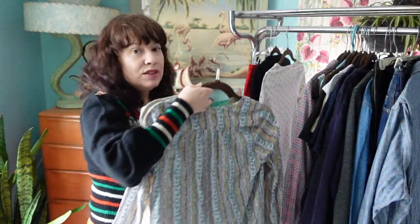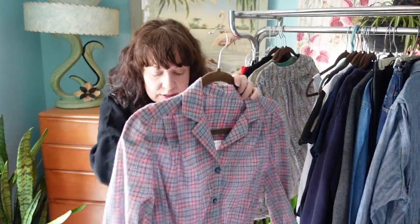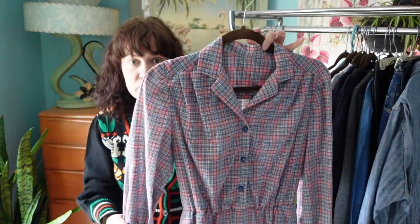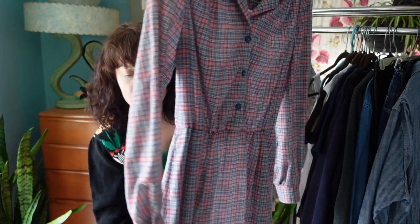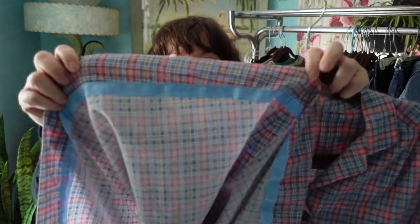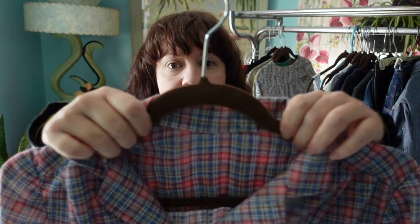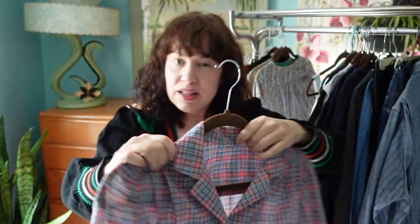This is probably a 1980s plaid brushed cotton flannel dress with an elastic waist. I love the details — it looks like somebody handmade this. I love how they did the hem on the bottom, and if you look at the collar you can see they hand-stitched it to the dress. I just love those little details on handmade items.